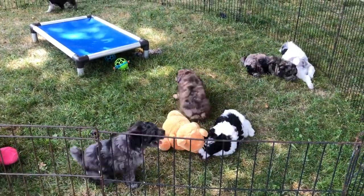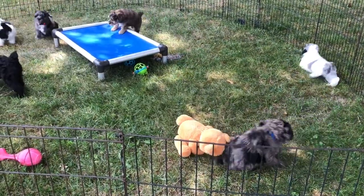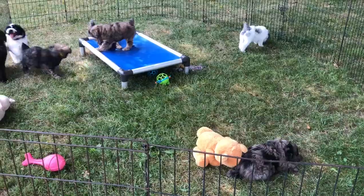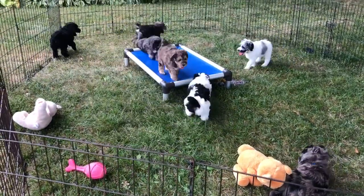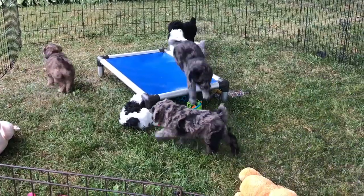If you have not booked in for puppy pickup, please do so ASAP. You also want to make sure you have your vet visit scheduled within the first three days you have the puppy at home so you can get their well puppy check done.